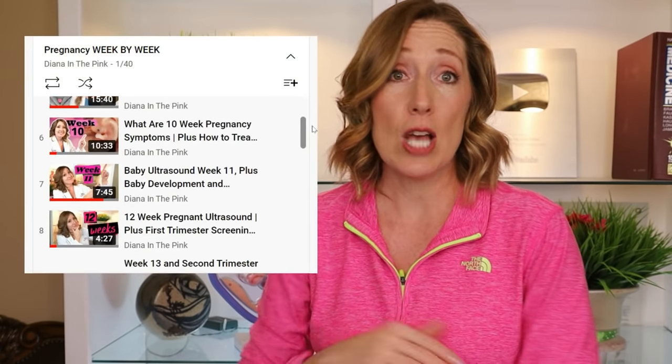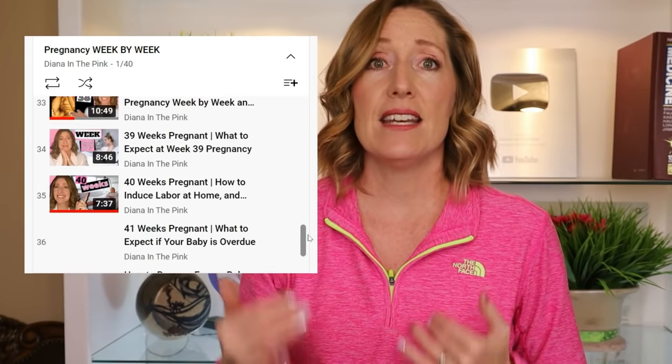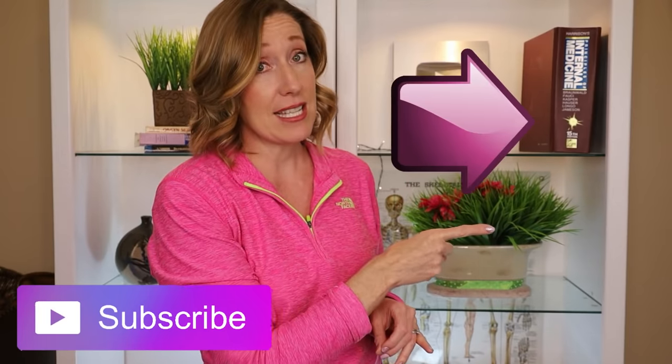If you're new to Diana in the Pink, I have a whole pregnancy series with a video for every week starting at week 4 — about 38 videos covering baby development, what you might be experiencing, and what to expect at your next OB appointment. Click subscribe and I'll link to that playlist right here. Find the week you're in, click on it, and I'll see you over there.